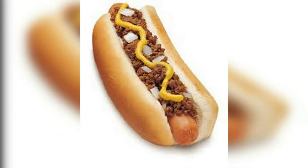Ciao a tutti e benvenuti in questo nuovo video. L'hot dog. Oggi parleremo dell'hot dog.